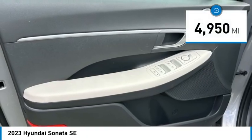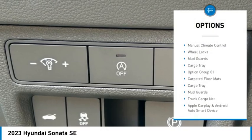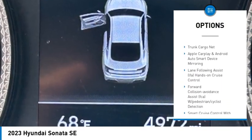This vehicle has less than 5,000 miles. Here are some of this vehicle's great options: carpeted floor mats, manual climate control, wheel locks, mud guards, and cargo tray.